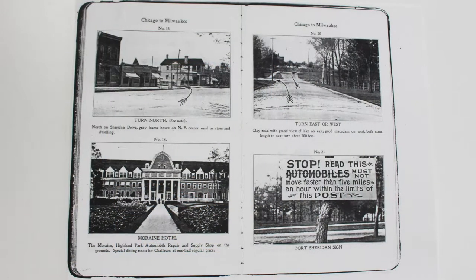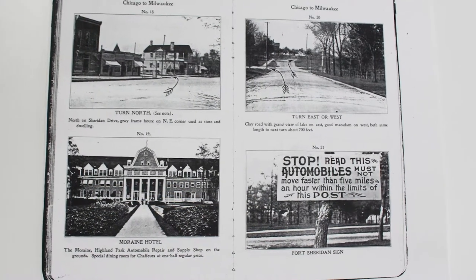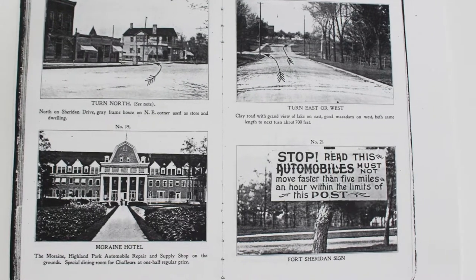These are scarce — you don't see these for sale anywhere. You have to go to a library, usually, if you want to see one. They also have signs about speed limits, because you're driving a car and managing the shifting of gears and all the other things involved in 1909. Speed limits were somewhere between 5 to maybe 8 miles an hour, and there'd be pictures of the speed limit signs in these books.